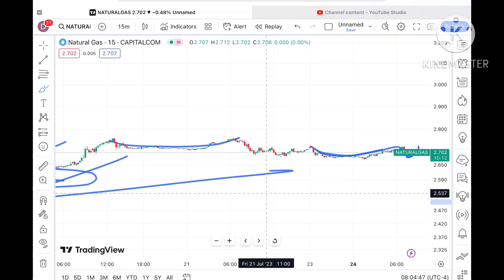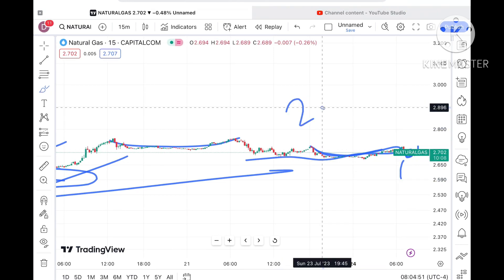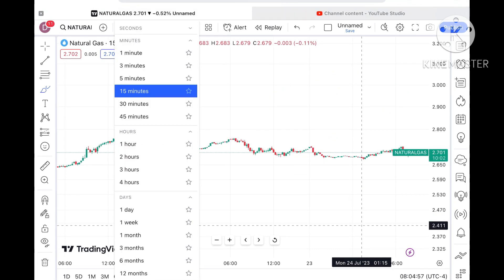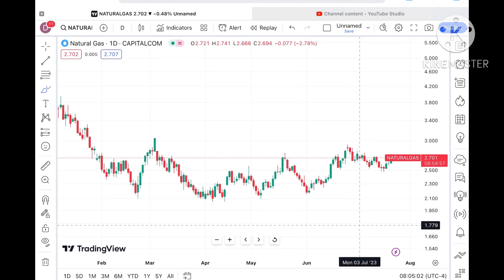If this level goes further down, there will be a zone breakout if it moves below a level of 2.670 dollars, and then further low we can see. This is as per the 15-minute chart. Now let's look at the day-wise chart again.